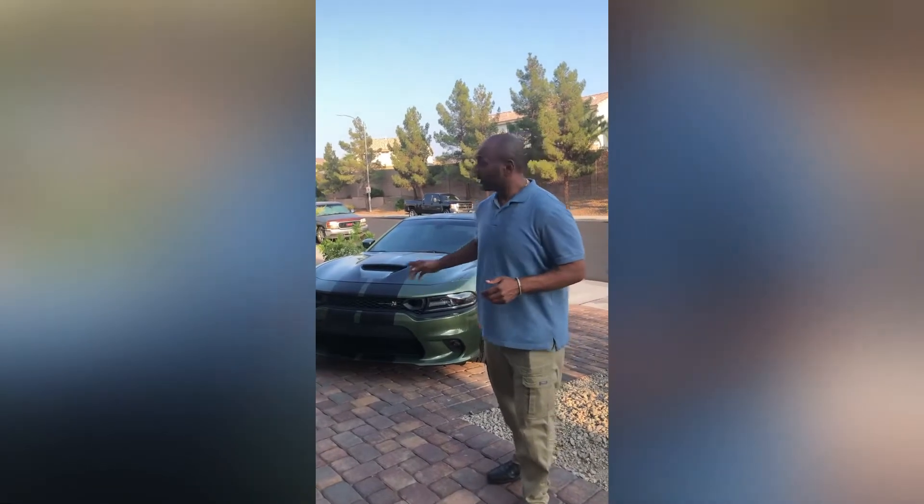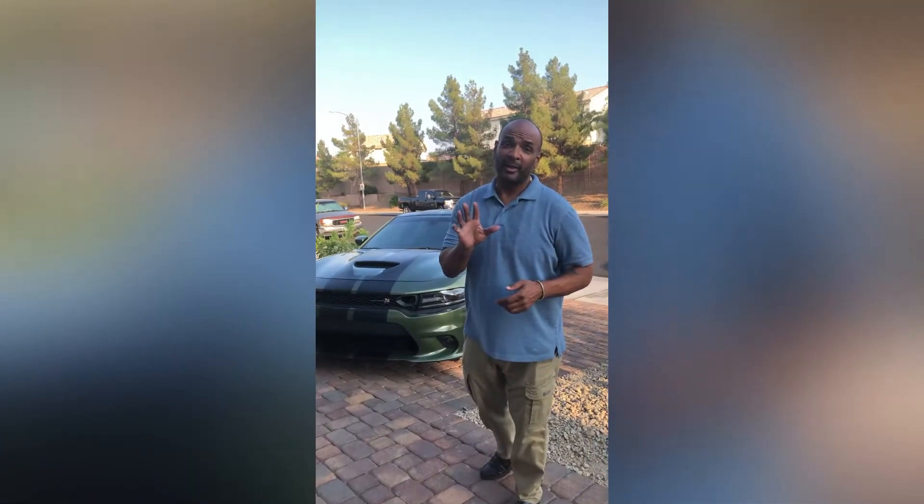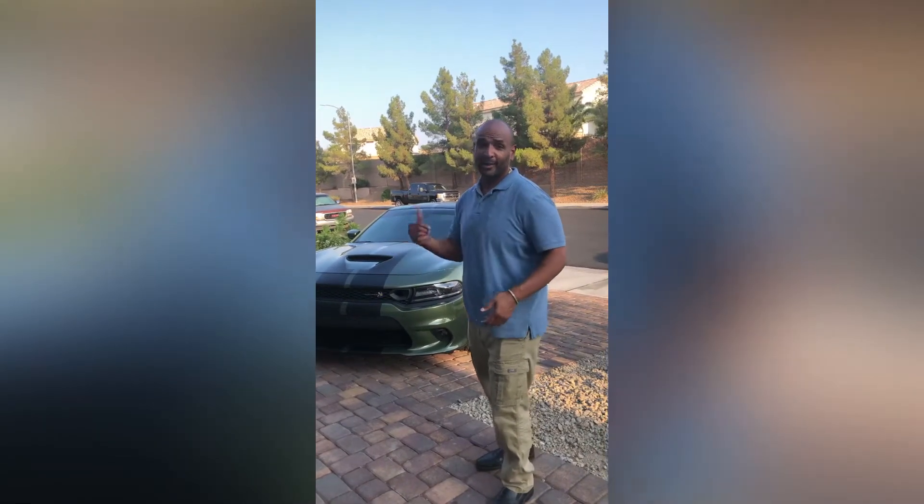What's up guys, this is William and this is my 2020 Dodge Charger Scat Pack. Today I want to talk about the five things I really love about this car. So with that, let's get to it.